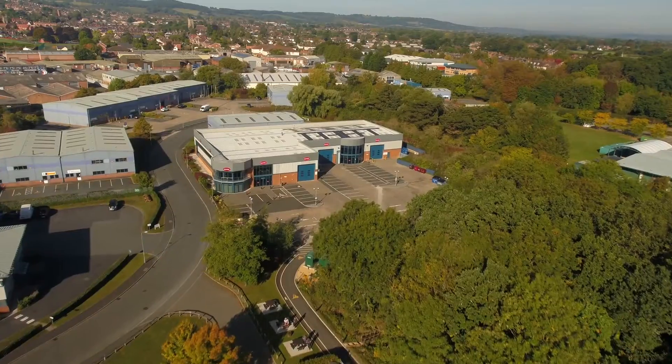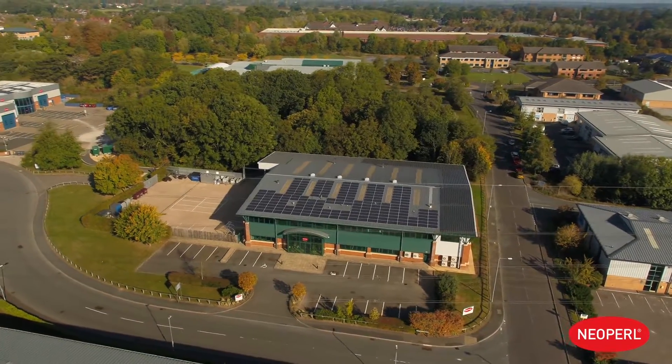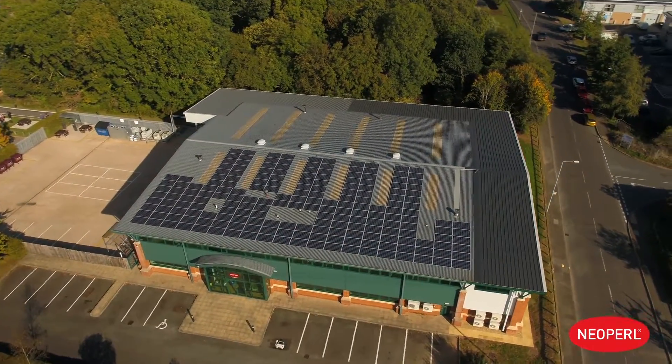Neopearl are the world's leading manufacturer for stream and flow control devices. We produce many pressure compensating aerators in all different shapes and sizes and also flow regulators. Many of these can often be retrofitted to help save water and energy within the home.